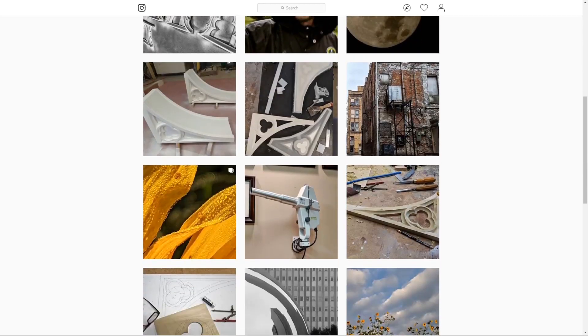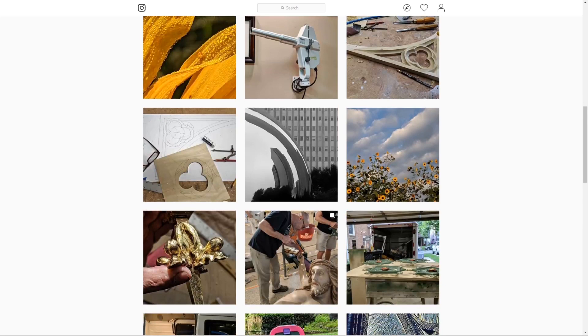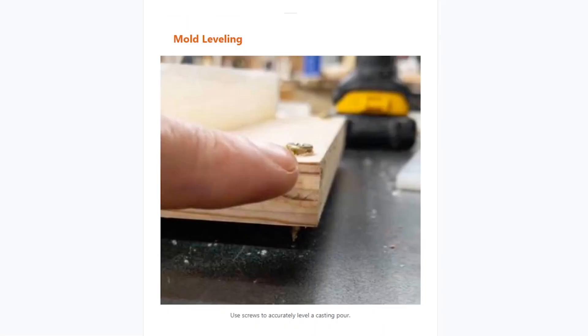In the latest issue of Gareth Branwyn's Tips, Tools, and Shop Tales newsletter, he's got a great one from Andy Berkey on using a board with screws in each corner so that you can level out your resin casting projects. You place your mold on the board when you cast it, and then you adjust the screws until you're leveled.